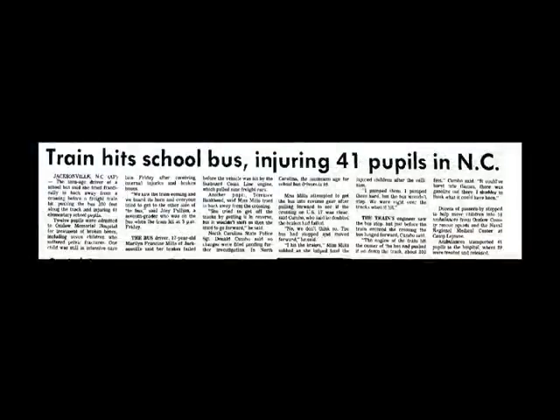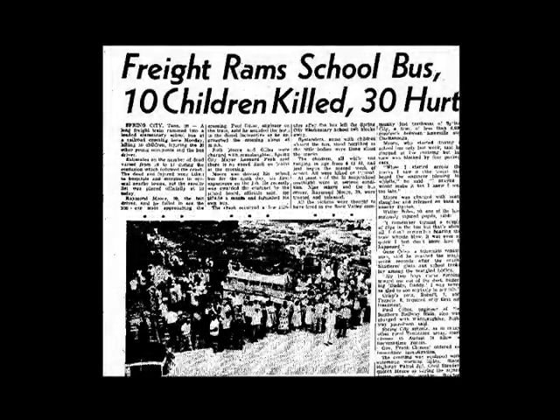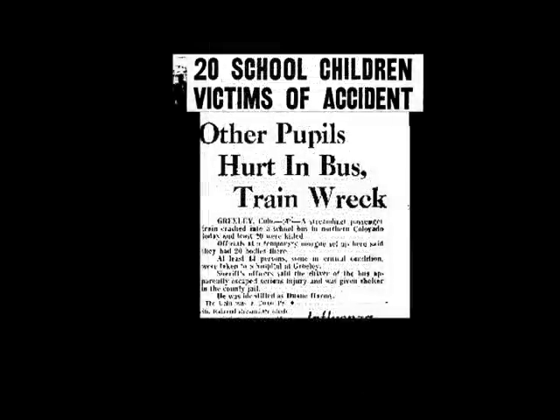A recent study found that there have been 162 train and school bus collisions between 1902 and 2000. Of these, 34 resulted in fatalities to school bus passengers.